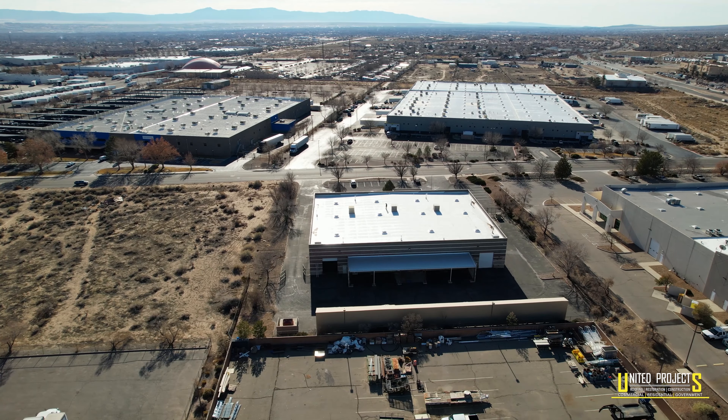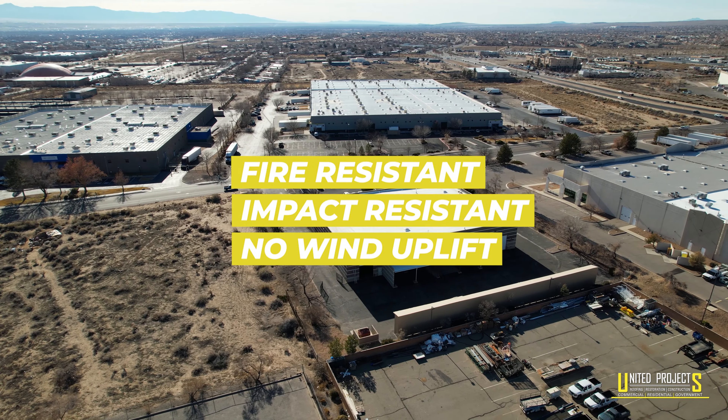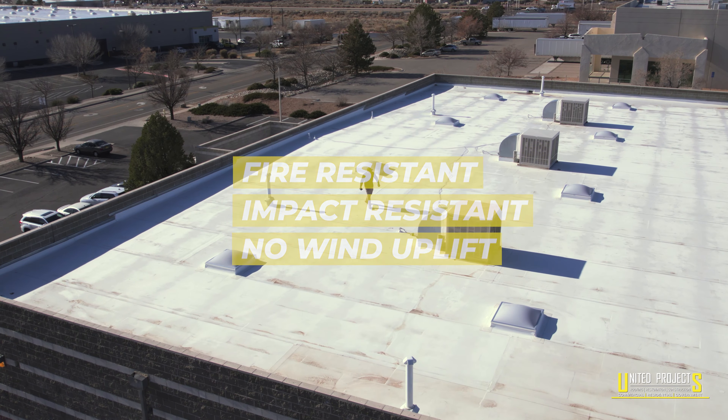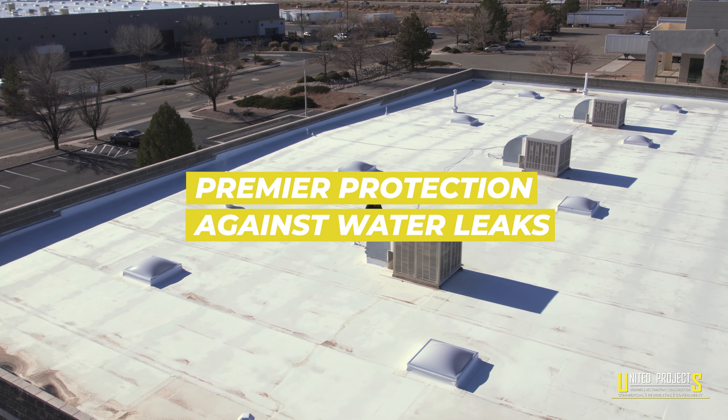This roof classification meets the highest industry standards with regards to fire resistance, impacts, and wind uplift from future storms, superior insulation qualities, and provides premier protection against water leaks.